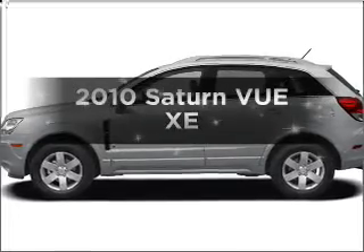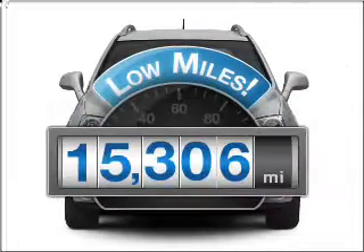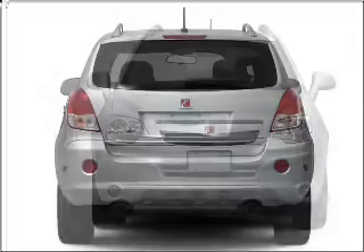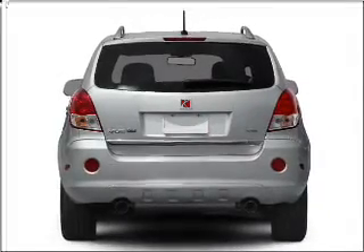Introducing the 2010 Saturn Vue. If you're looking for a first-rate auto, this one could be yours today. Get more for your money with this vehicle that features low mileage and dependability, with an efficient four-cylinder engine connected to a smooth shifting automatic transmission.